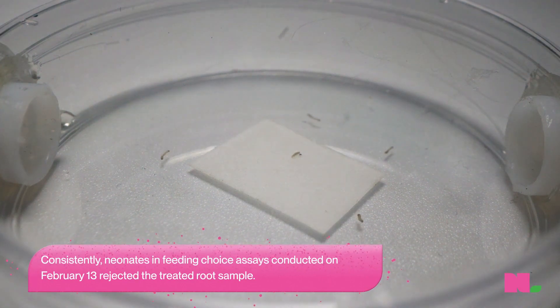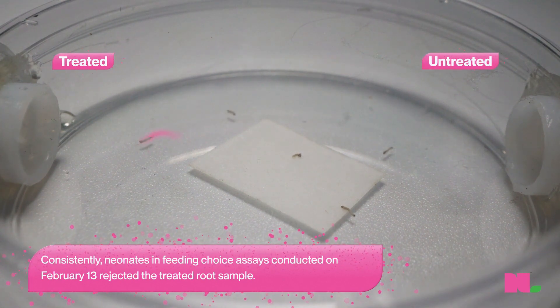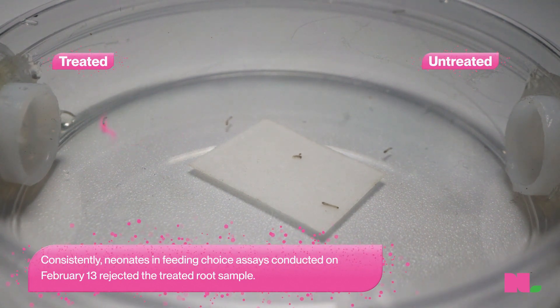Sometimes we would see them actually going towards the treated plants — they get right to the entrance of the tube, and then they turn around and go the other way.